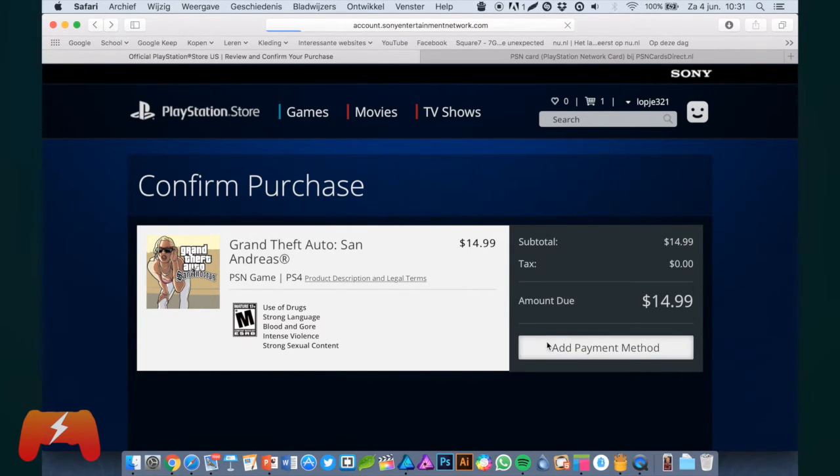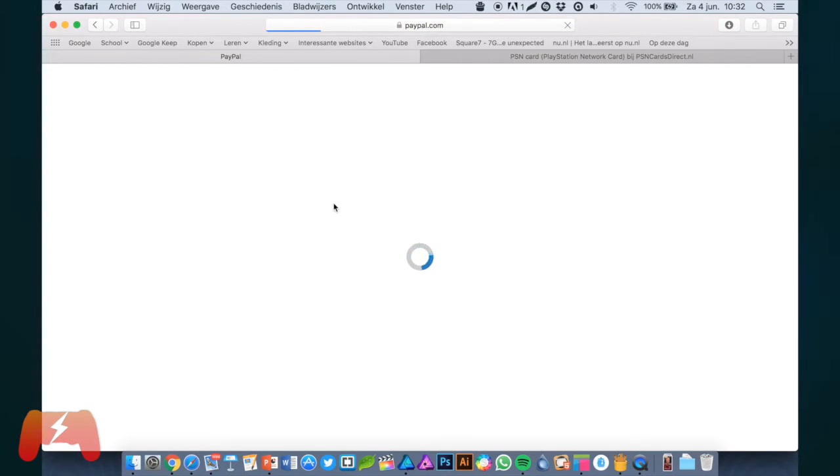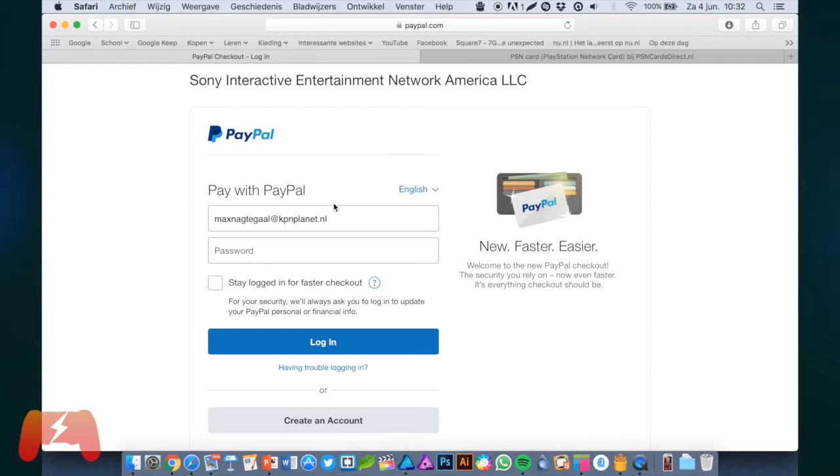It is worth it. Just check out with your PayPal account — you can log into it here. Check out your games, go on to your PS4, download them, play them, be happy — it's amazing.